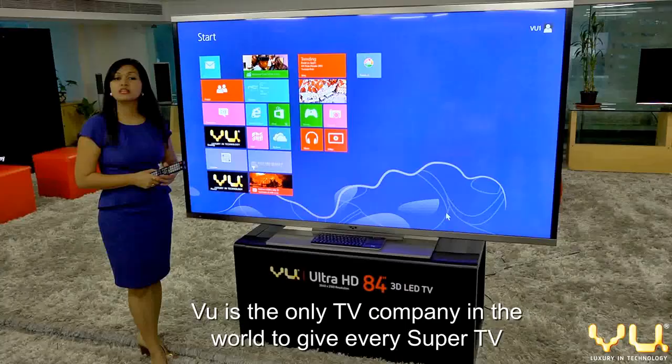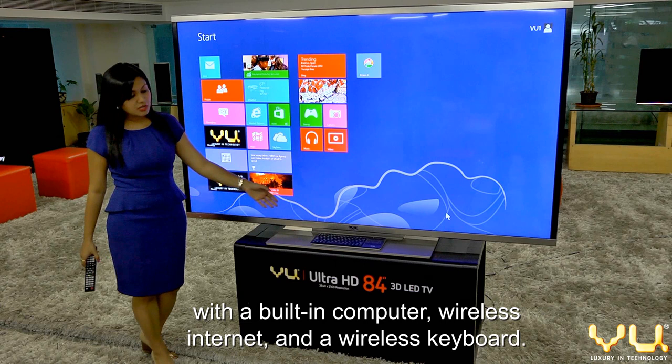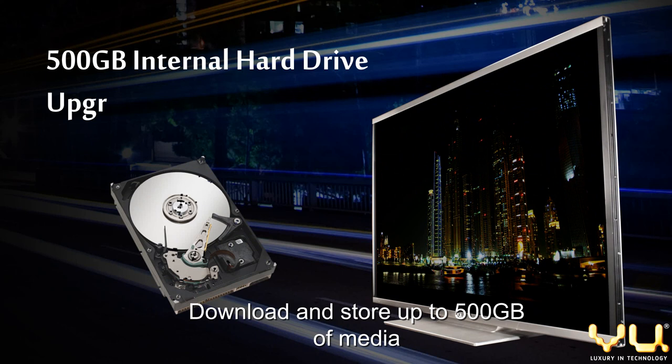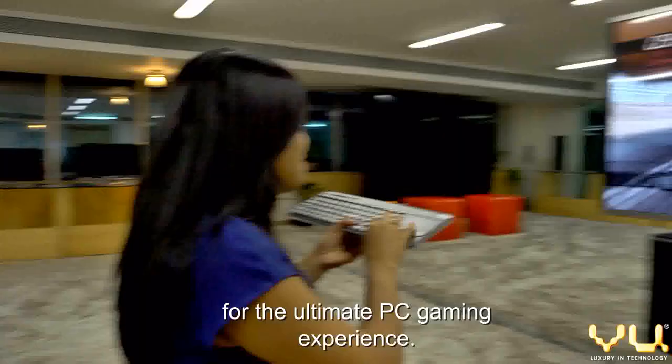VIEW is the only TV company in the world to gift every Super TV with an inbuilt computer, wireless internet, and a wireless keyboard. Simply change the source input to find your Windows, Mac, Linux, or Android operating system. Download and store up to 500GB of media and upgrade the memory as you wish. This Super TV comes with an Intel HD 3000 graphics card for the ultimate PC gaming experience.